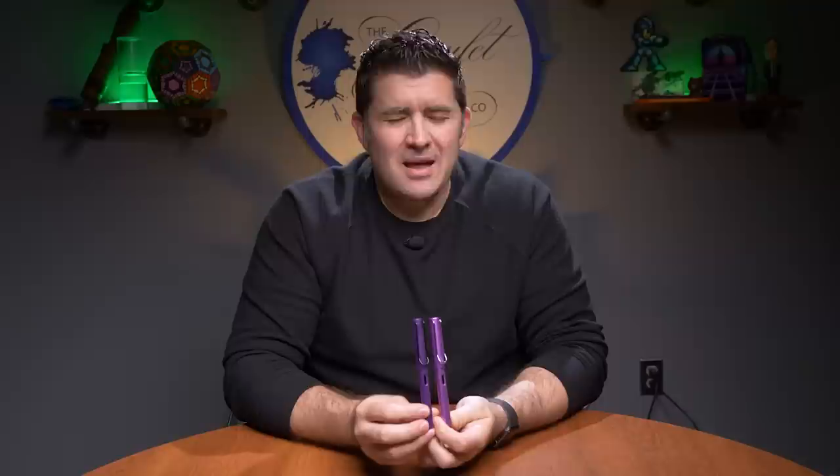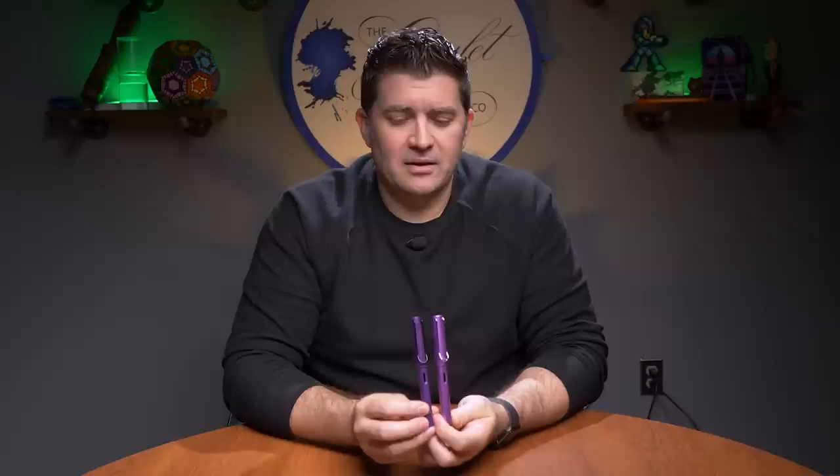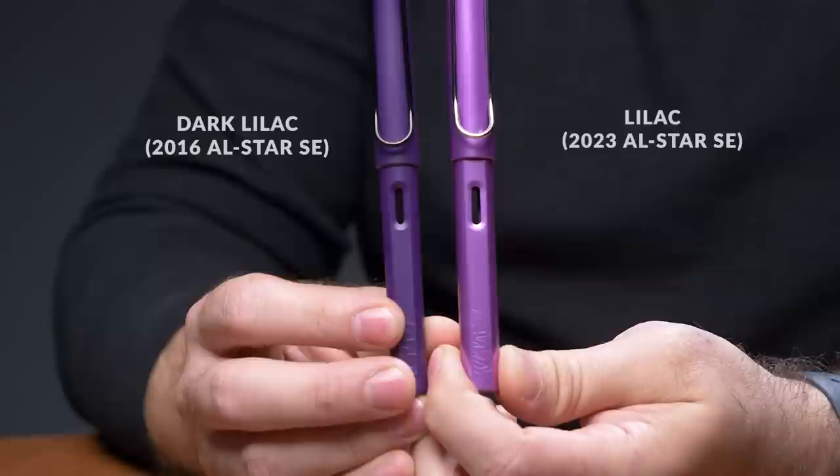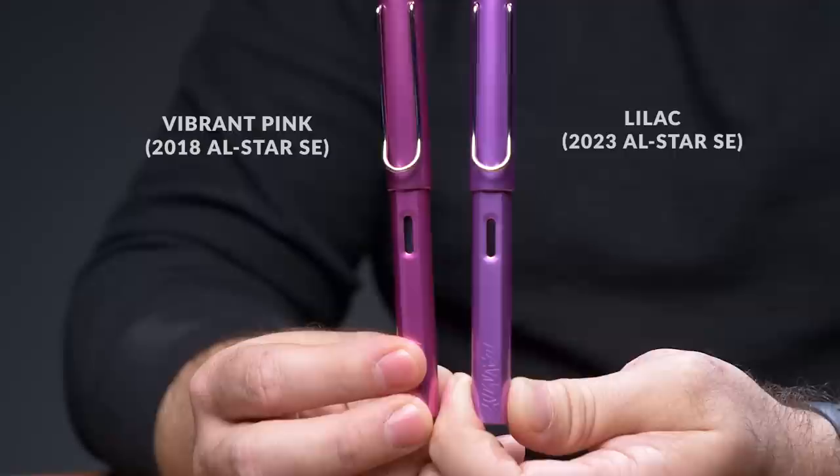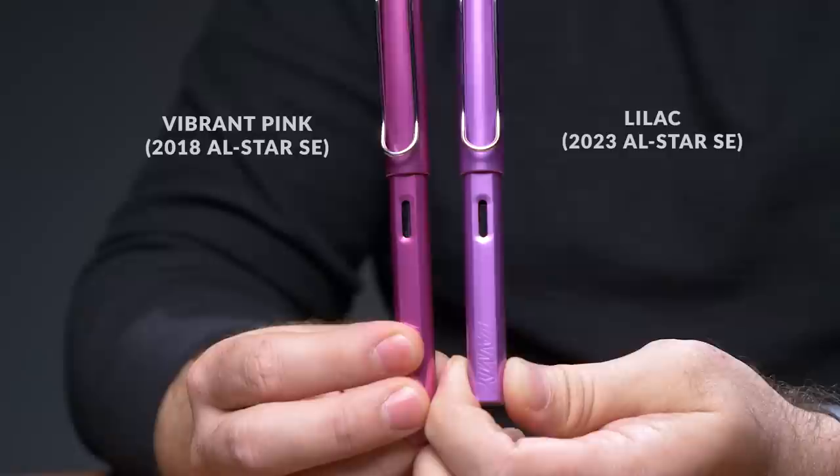Personally, I have a hard time disassociating it from dark lilac as a dark purple, but honestly it's a really nice color. If you can not be too hung up on the dark lilac aspect of things, you can really get into this Lilac. The pen I think it's closest to is actually the Vibrant Pink All Star, a special edition from 2018. The Vibrant Pink has a little more magenta to it and is a little brighter; you can definitely see more of the purple in the Lilac when you compare them.